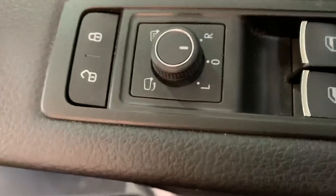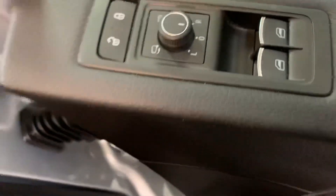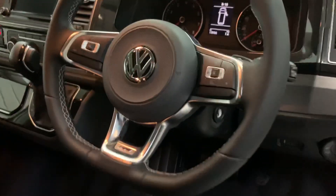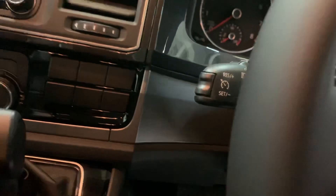Another added extra this one has is the power folding mirrors — you just twist up here and they'll automatically fold in. Here's a better look at that steering wheel with full multifunction capability, and this vehicle also has cruise control fitted on the stalk.